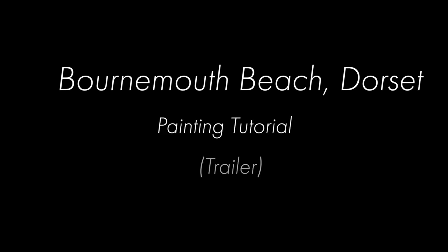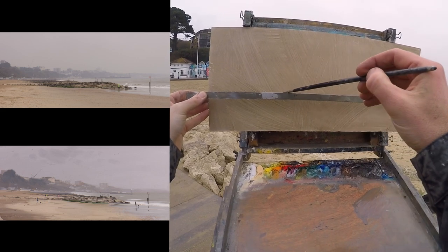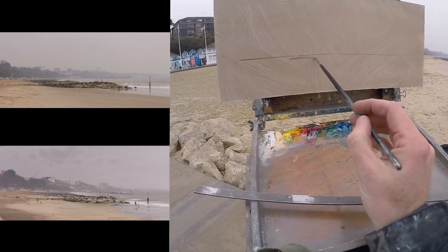Hi, I'm Tom Hughes and welcome to my tutorial video series. In this video I'll be discussing the following points.